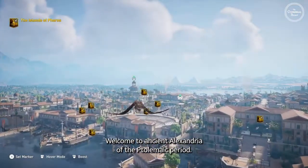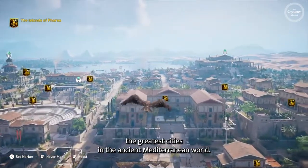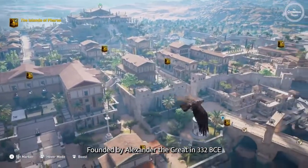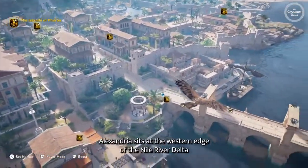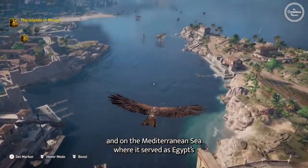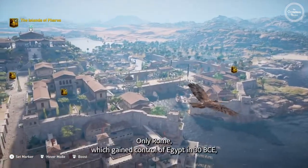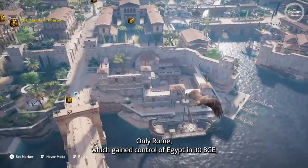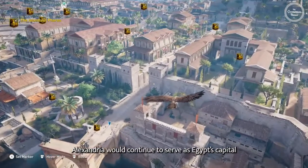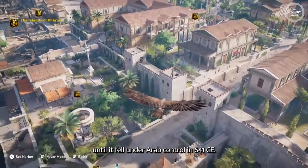Welcome to ancient Alexandria of the Ptolemaic period. The city of Alexandria was once among the greatest cities in the ancient Mediterranean world. Founded by Alexander the Great in 332 BCE, Alexandria sits at the western edge of the Nile River Delta and on the Mediterranean Sea, where it served as Egypt's principal seaport and major industrial center. Only Rome, which gained control of Egypt in 30 BCE, exceeded the city in size and wealth. Alexandria would continue to serve as Egypt's capital until it fell under Arab control in 641 CE.